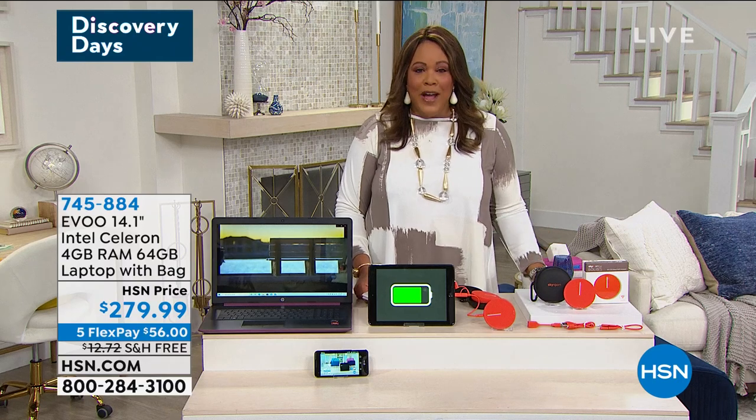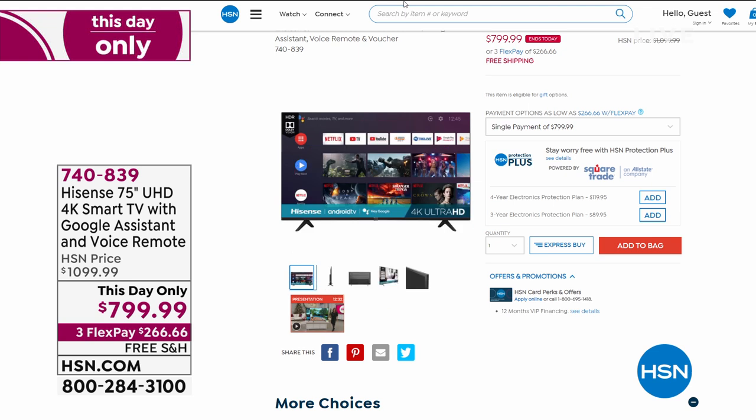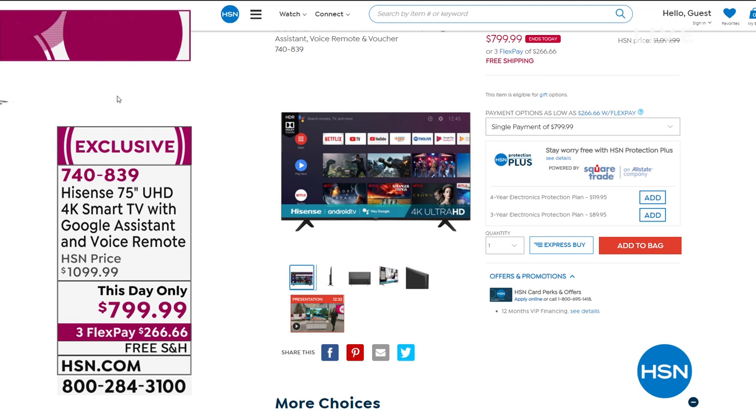We also have a Hisense 75-inch television. This is ultra-high definition, 4K, and it comes with Google Assistant — you just tell Google what show you want to watch without even touching a remote. Today we've knocked $300 off, and it's three monthly payments. We've never had a 75-inch television here at HSN for under $1,000. It's $300 off, free shipping, and $266 gets it home on three payments.